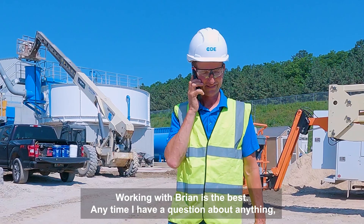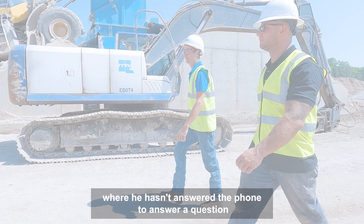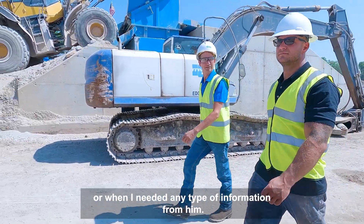Working with Brian is the best. Anytime I have a question about anything I get Brian on the phone and I don't think there's one time where he hasn't answered the phone or when I needed any type of information from him. He's the best.